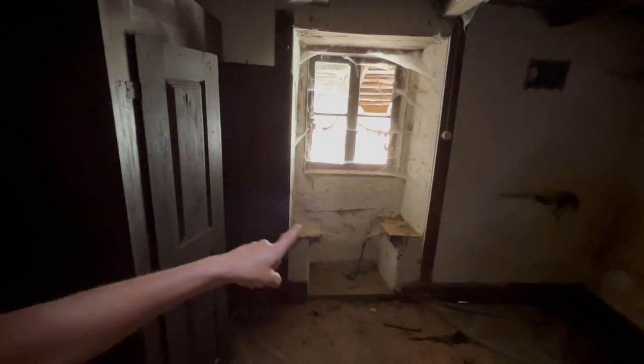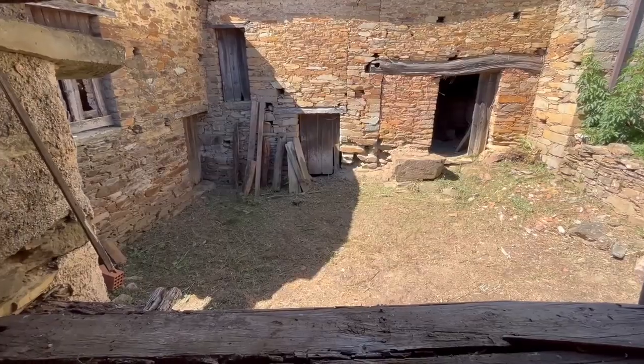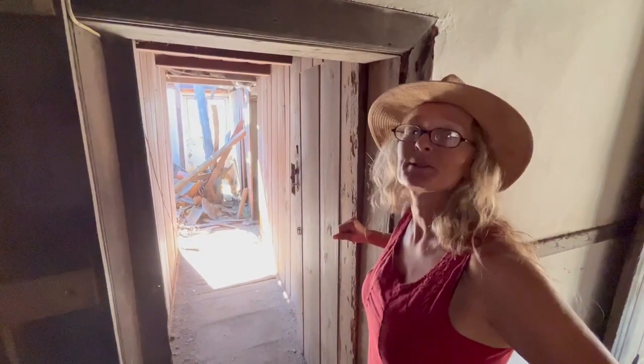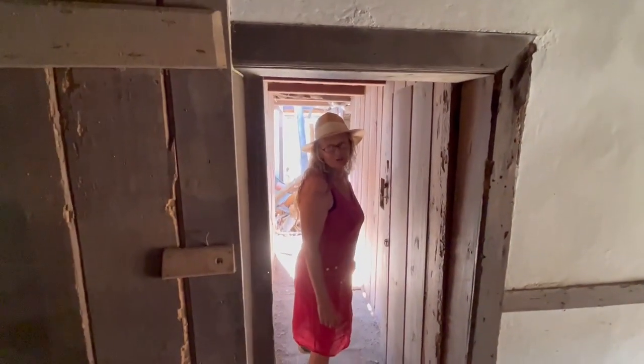Over here we have this beautiful little love seat that looks out onto our small courtyard. So let's go into probably the most interesting and most surprising room in the house — you probably won't believe what you're going to see in here.